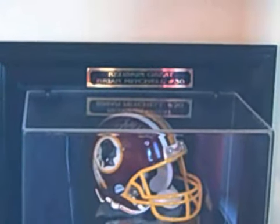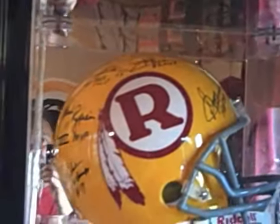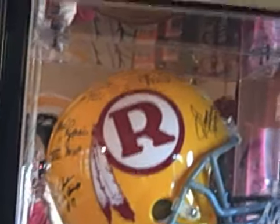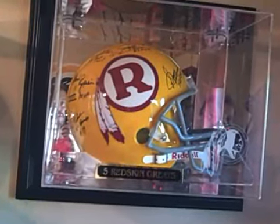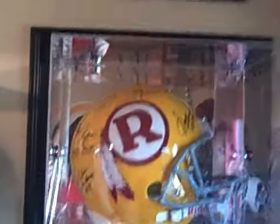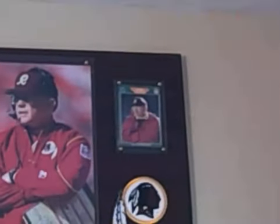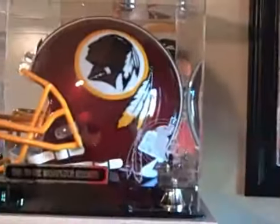Over here is a nice football — it's Brian Mitchell, he was one of my favorite players. And this is signed by five Redskin quarterbacks: Rypien, Jurgensen, Williams, Theismann, and Kilmer. There's Joe Gibbs — he signed a card for it, and that's an official helmet.